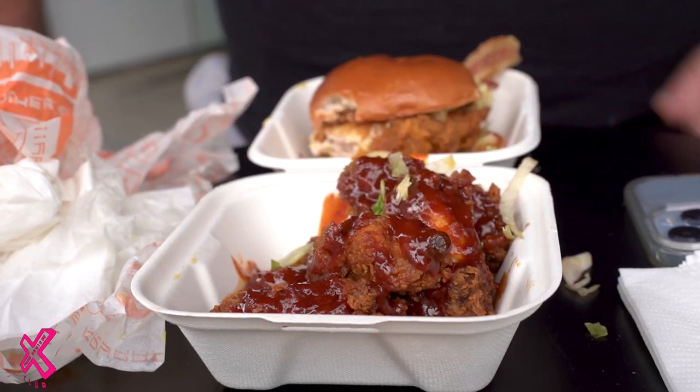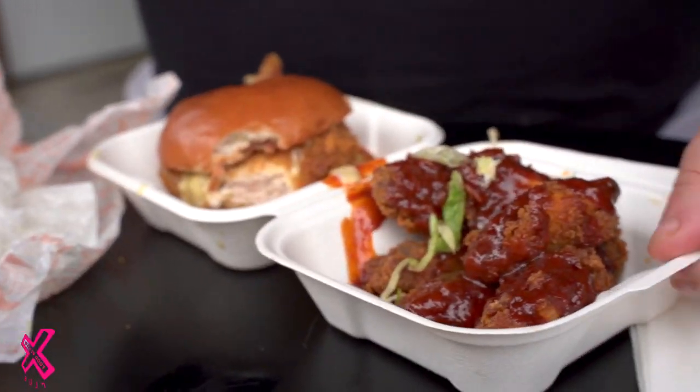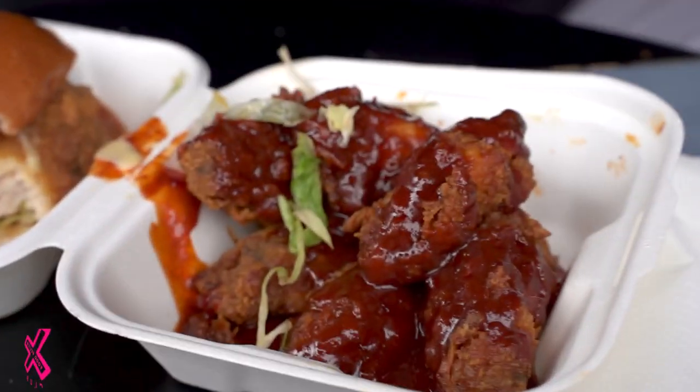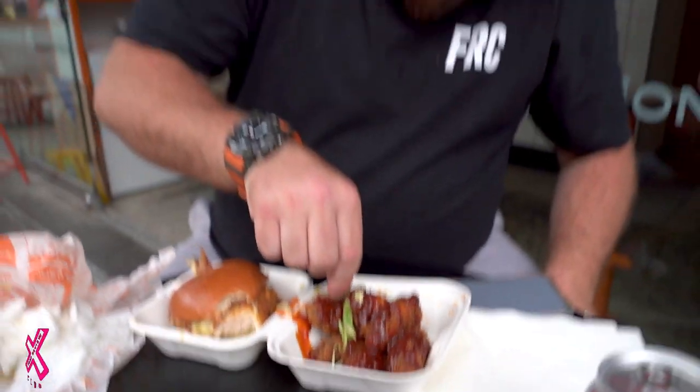Wings. These look to me — looking at that one there — slightly overdone. Not the best looking wings I've ever seen in my life. How much are these? £6.95. Strange one, Callum, considering what wings you can get for £6.95.